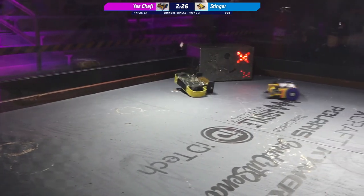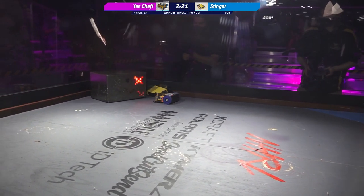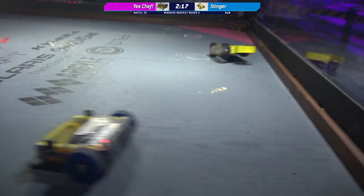You can see Yes Chef driving by Alex — very, very well done getting onto the side and to the back of Stinger there, really taking advantage of its additional mobility.